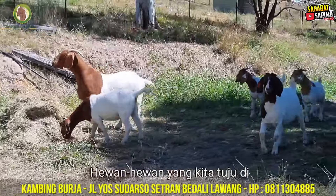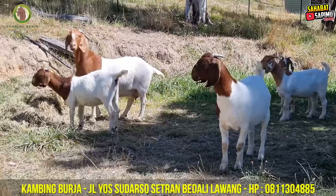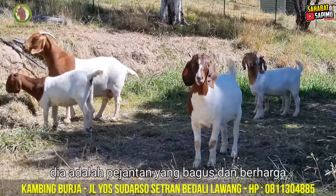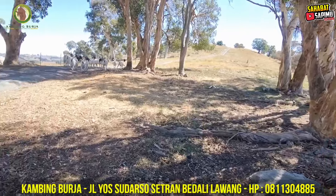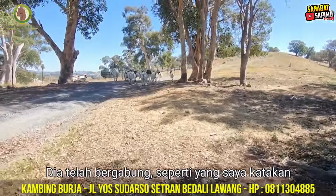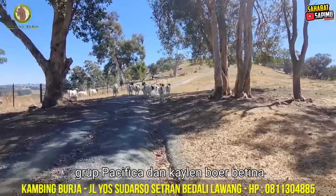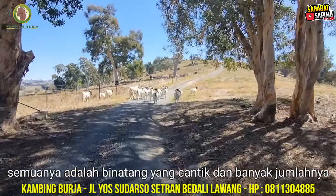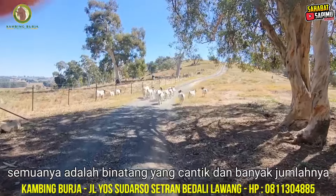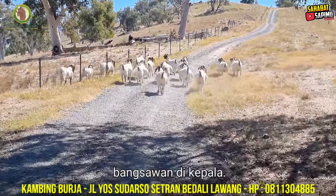The animals we're walking towards at the moment are currently being joined to Kaiser, who is a beautiful long buck carrying lots of meat as well as being very broad and masculine. He's being joined with this group of Pasifika and Kallen Bores does, all of which are beautiful animals with lots of width, lots of muscle and good ennoblement in the head.